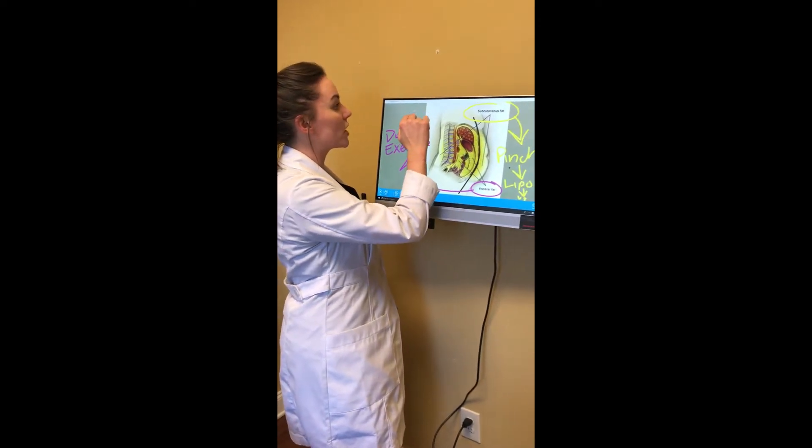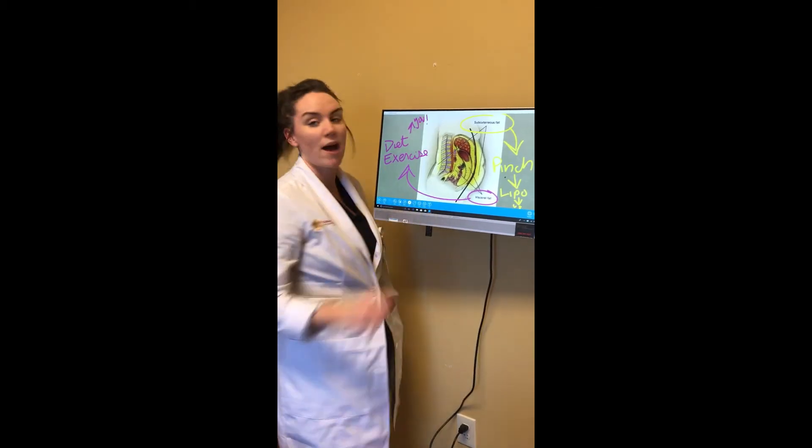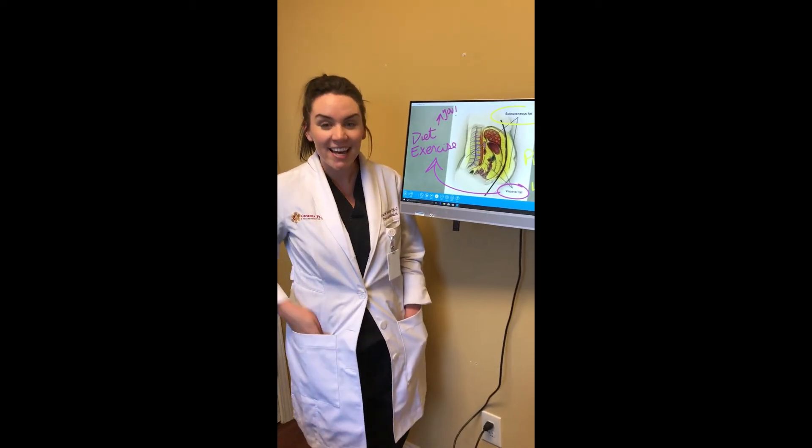So just because you're getting plastic surgery doesn't mean that you don't have to do work too. Thanks guys!